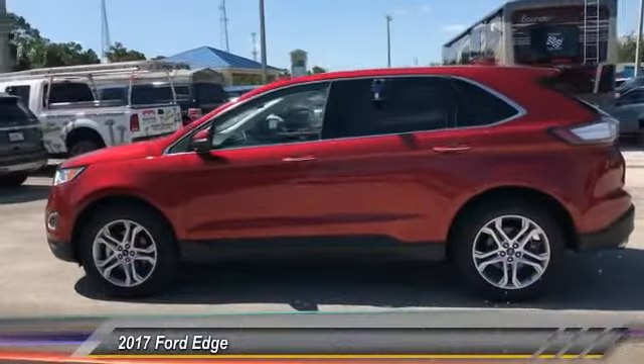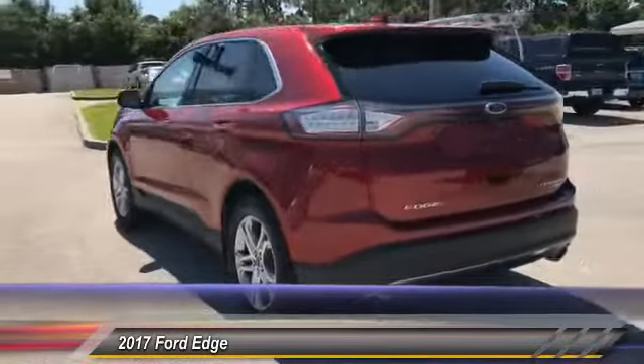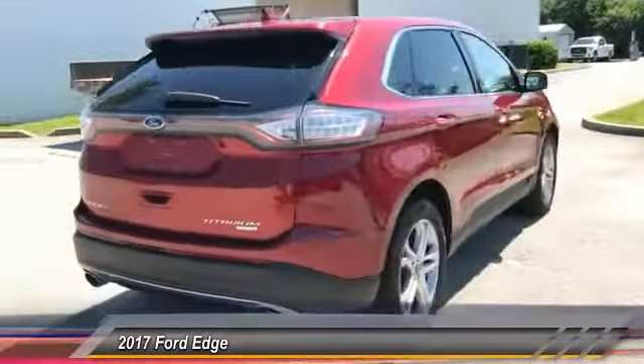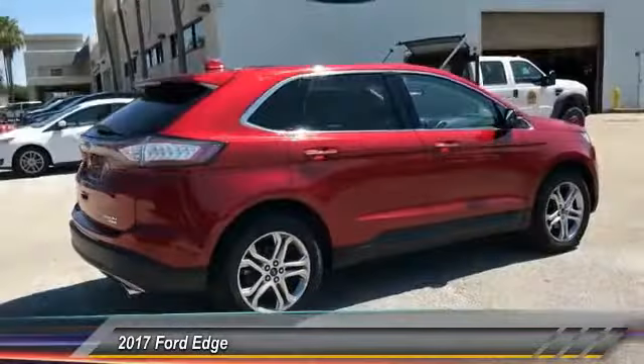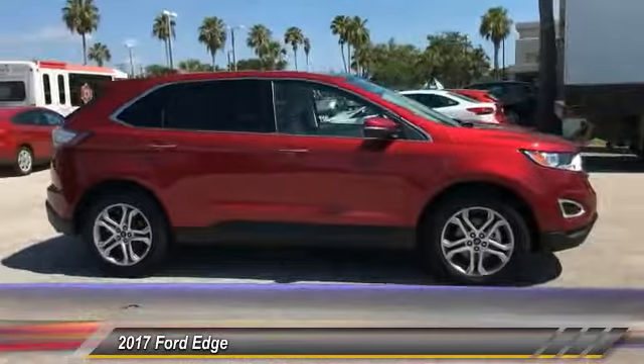The 2017 Edge thrills with more power and MPG. Either way, you're in for an exhilarating experience with Ford Edge, and it is priced below $30,000. This vehicle has less than 25,000 miles. Here are some of this vehicle's great options.